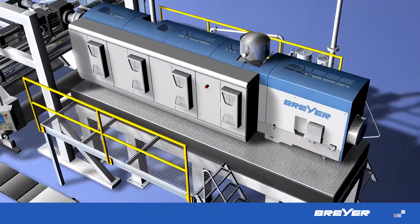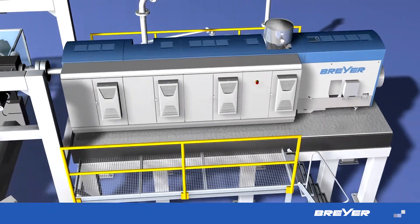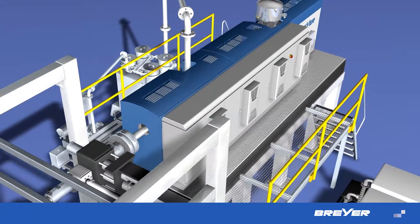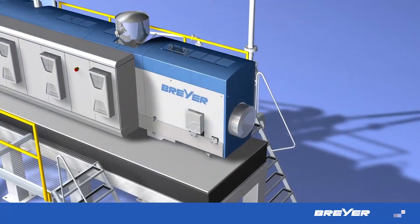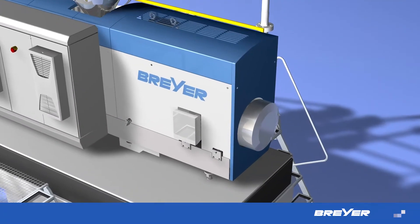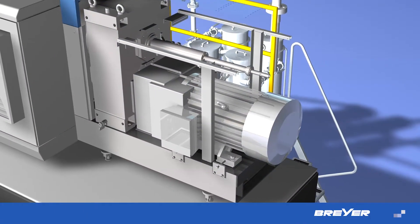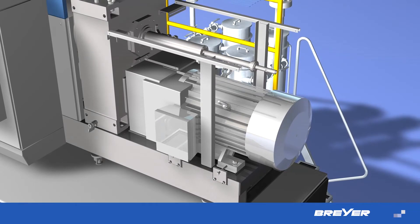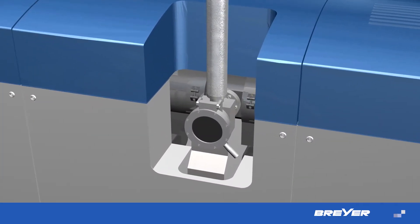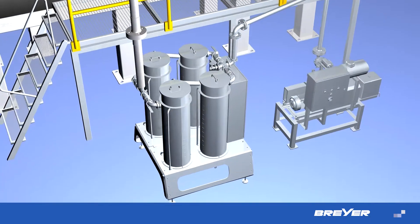One of the core building blocks of each extrusion line is the extruder. This is where Breyer banks on high-quality, sophisticated technology from the start. Brushless and, upon request, water-cooled motors are employed for our drive technology. The melt is optimally degassed through the vacuum port, making time and energy-consuming pre-drying unnecessary.